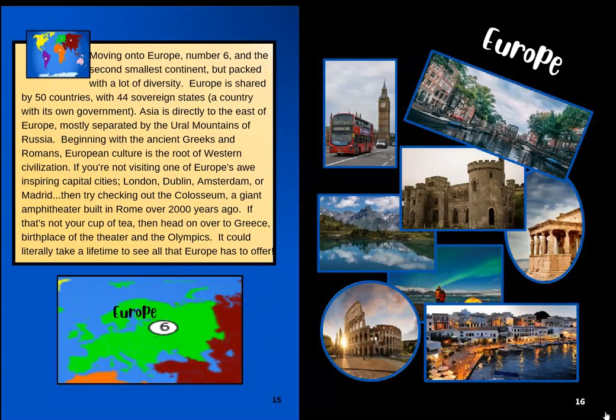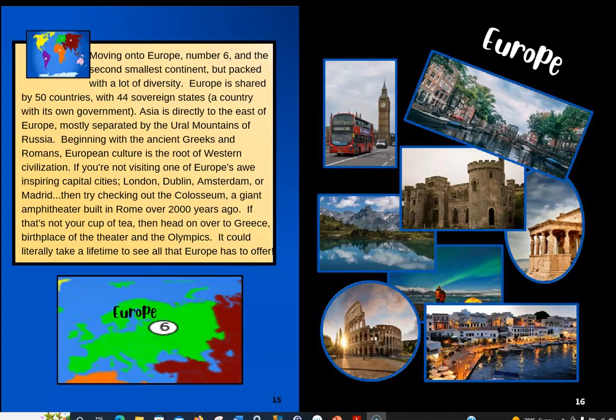Moving on to Europe, number six, and the second smallest continent, but packed with a lot of diversity — that means a lot of differences. Europe is shared by 50 countries, with 44 sovereign states, meaning countries with their own government. Asia is directly to the east of Europe, mostly separated by the Ural Mountains of Russia. Looking at the map, it's one big land mass, but on the left-hand side we have Europe, the second smallest continent, and over to the east is Asia, the largest continent.